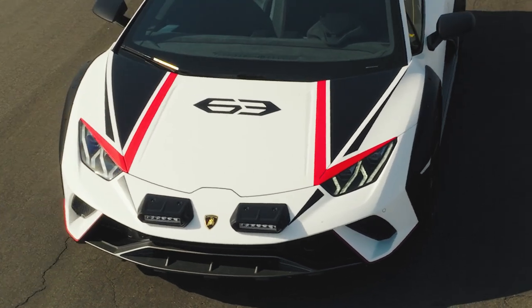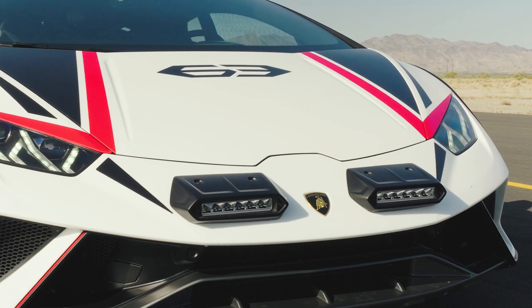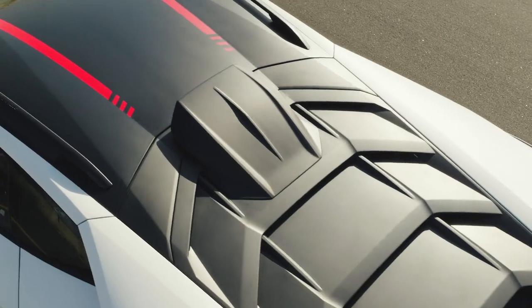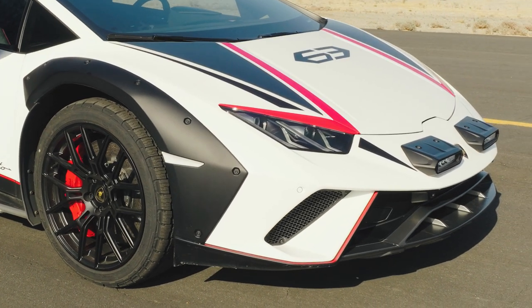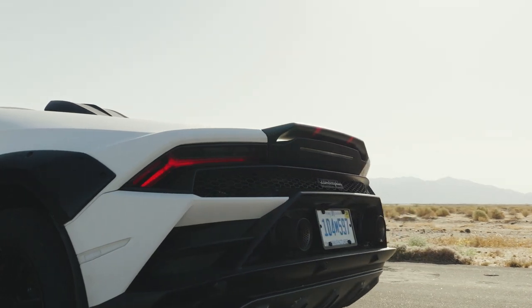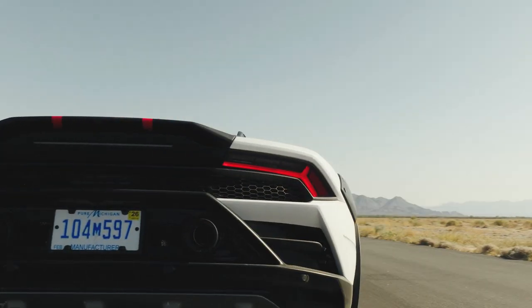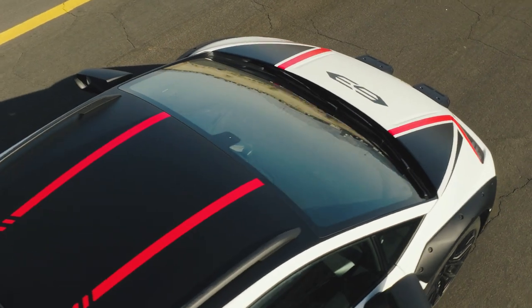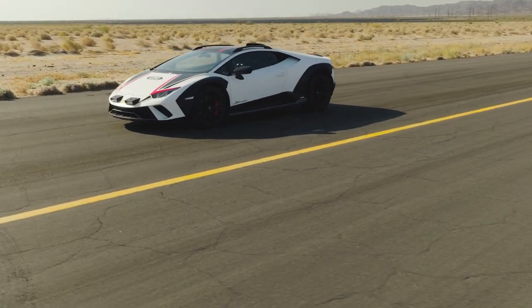The Sterrato experience begins well before you even step inside. Apart from the taller stance, the off-road Huracan gets bold off-road driving lights up front, a massive roof air intake for the V10, and chunky wheel arch extensions to protect the body from gravel. The additions aren't elegant in the slightest, with exposed hardware that might not be to everyone's taste, but the Sterrato is undeniably eye-catching, especially with the trim-specific matte body graphics that actually serve a purpose, cutting down on glare when running across the desert.